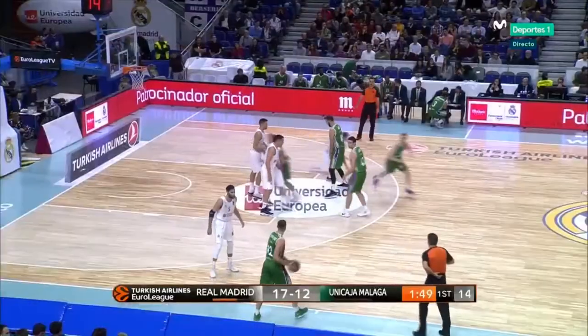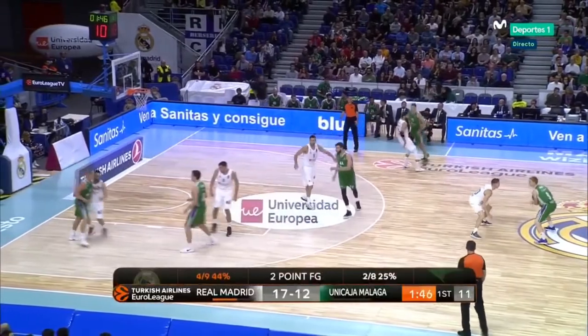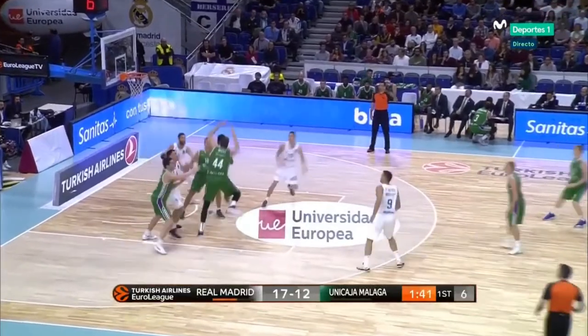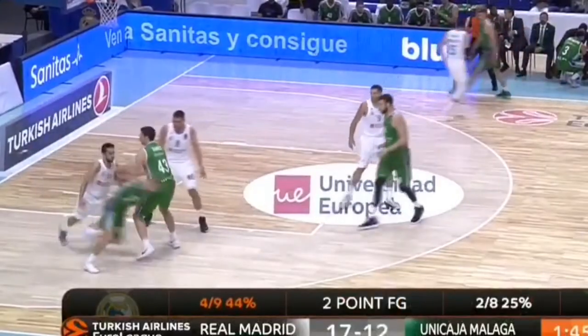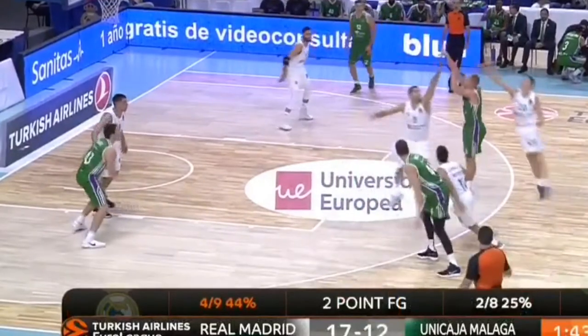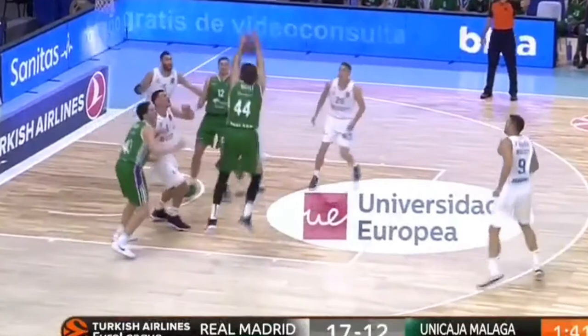In this EuroLeague set, Malaga's shooter Salim is running off a double staggered screen for a three-point shot. His front pivot footwork is on point, planting his non-shooting foot down first, then turning his right foot and right hip into the shot. Although it resulted in a miss, the footwork was so solid that all he needed was a split second to release.